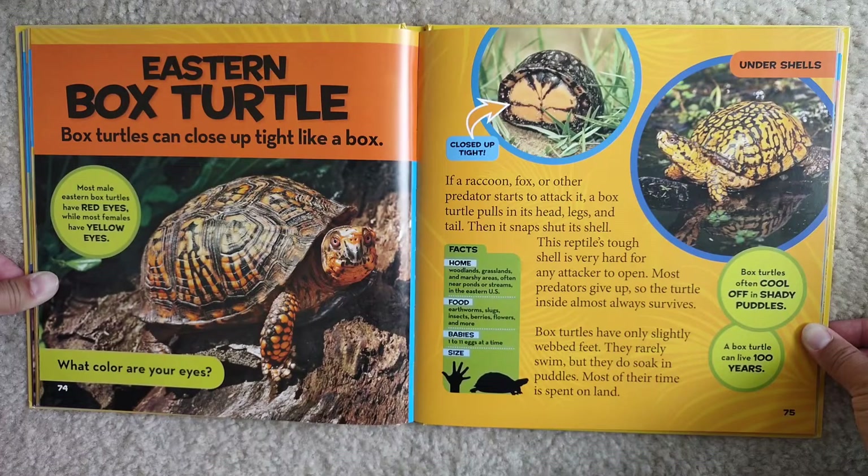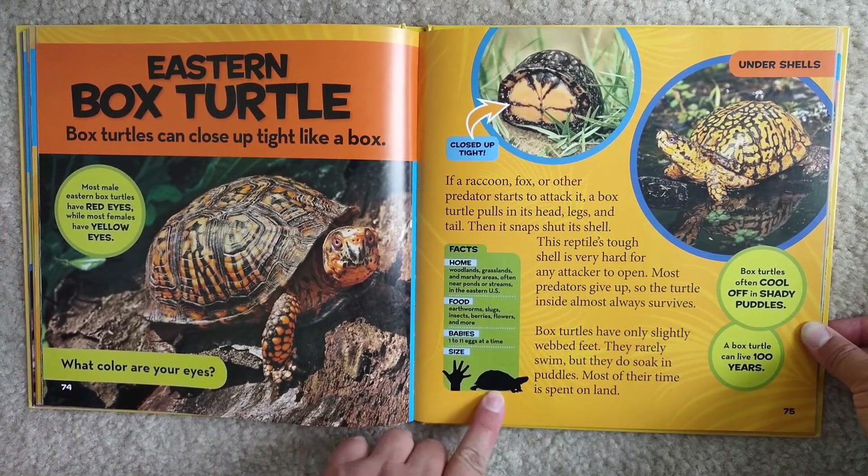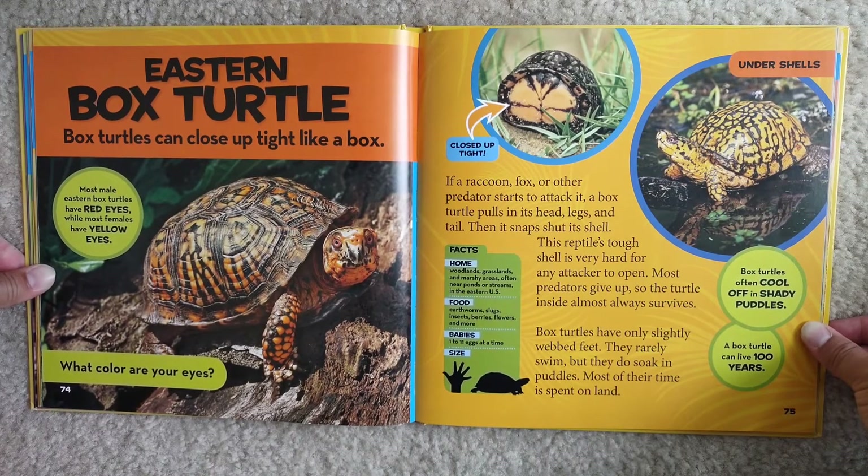Most predators give up, so the turtle inside almost always survives. Box turtles have only slightly webbed feet — they rarely swim, but they do soak in puddles. Most of their time is spent on land. Facts: Home — woodlands, grasslands, and marshy areas, often near ponds or streams in the eastern U.S. Food — earthworms, slugs, insects, berries, flowers, and more. Babies — 1 to 11 eggs at a time. They are big. Box turtles often cool off in shady puddles. A box turtle can live a hundred years — wow, that is amazing.